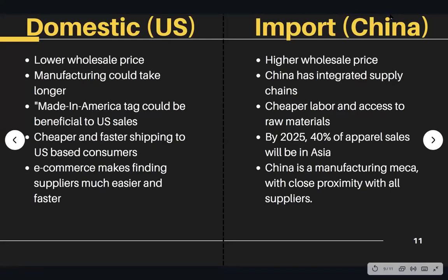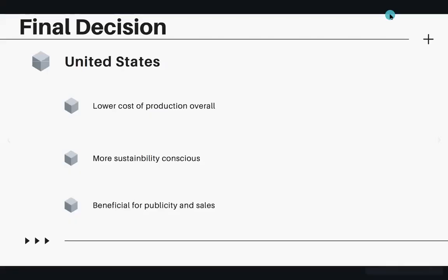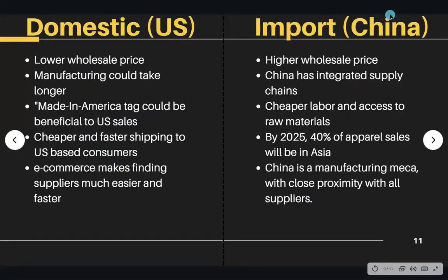Overall, both the US and China have their advantages for sourcing. With the United States being my first option, it will stay my number one option and China will be my backup. Having my garments sold in the US was a big factor in why I'm sourcing from here. Sourcing locally will help me cut costs on shipping and be more sustainably conscious. It will be easy for me to travel back and forth from the manufacturer to ensure everything with operations is going smoothly.